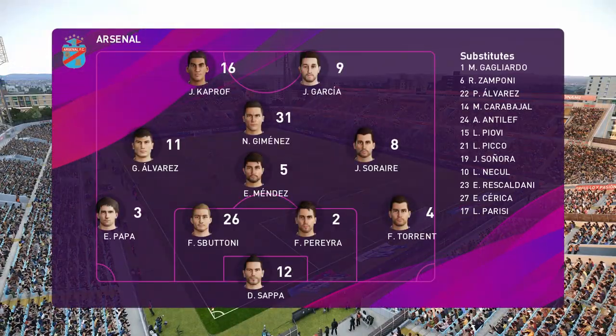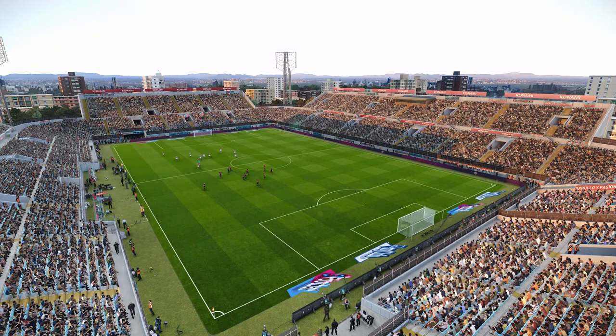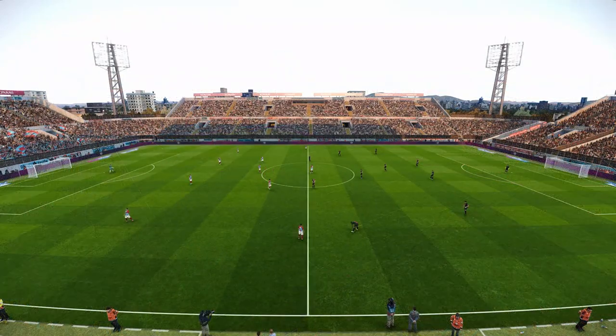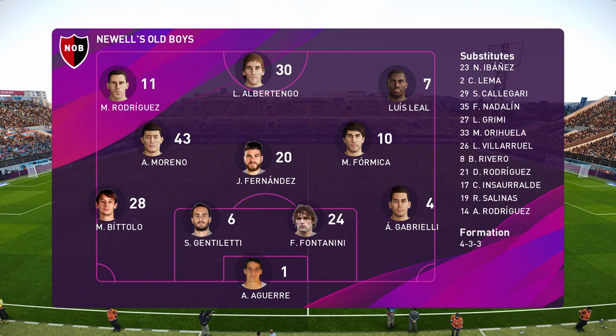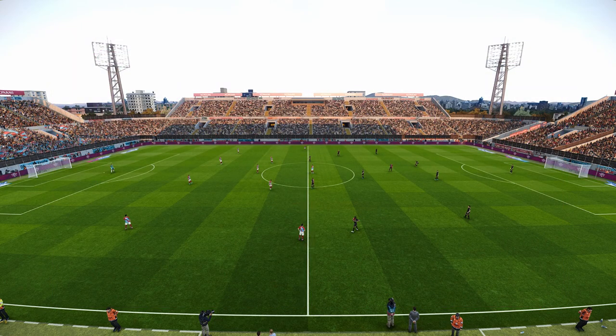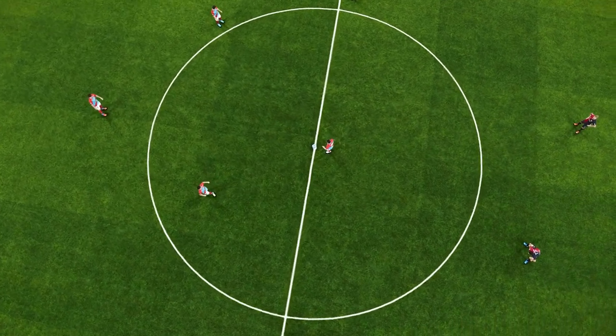They appear to be shaping up in a 4-4-2 formation. The modern version of that is a lot more fluid and flexible than in bygone times. There's a much greater understanding of the need for players to cover forward running and it enables risk-taking while the gaps are filled. I'm very much a fan of it. There are a lot of people who seem to have just put it to bed, but it still works. It's still valid. And I think we're going to see it be successful here.